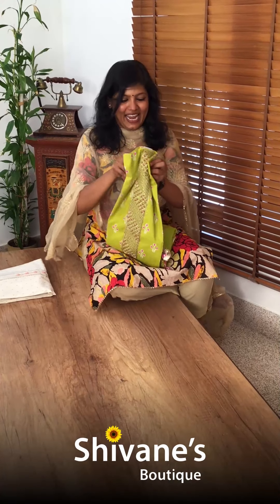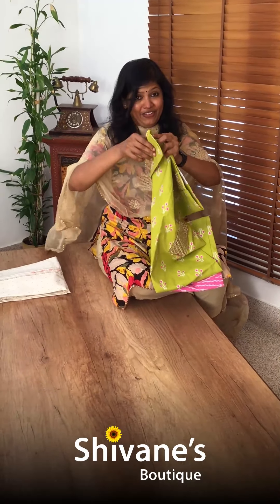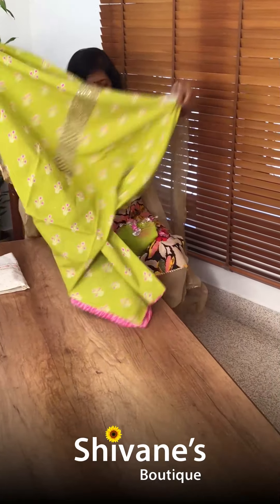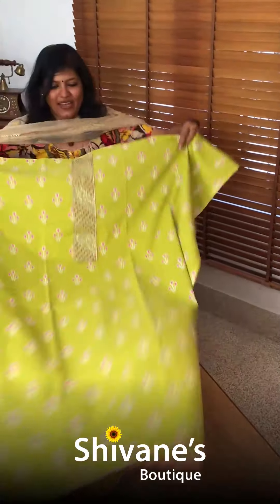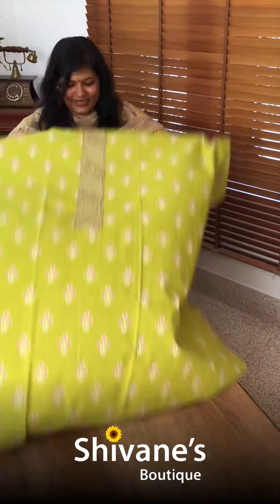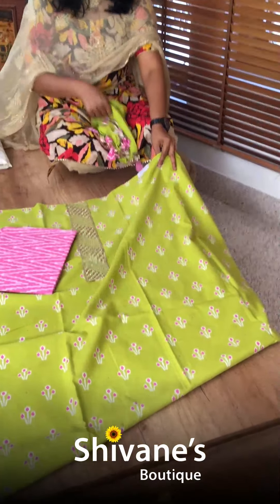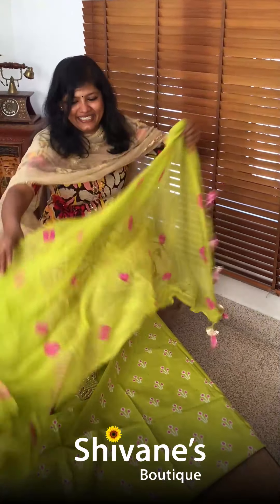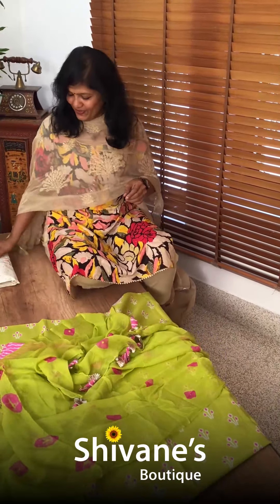This is our all-time favorite color combination, and this time it has come in a different print — each time in different ways. Even I love this color so much. See how beautiful it is — this is the top, this is the pant, and this comes with a beautiful chiffon dupatta. Lovely, lovely.